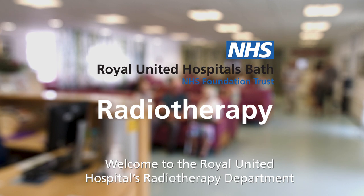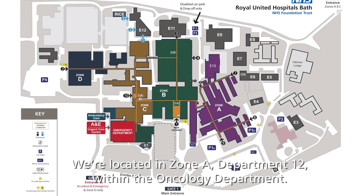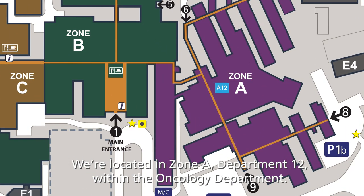Welcome to the Royal United Hospitals Radiotherapy Department. We're located in Zone A, Department 12, within the Oncology Department.